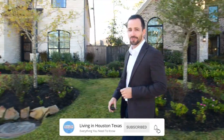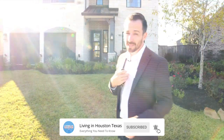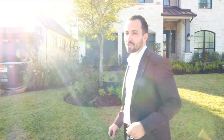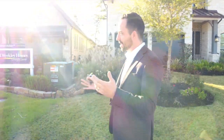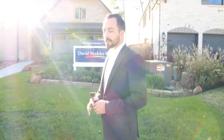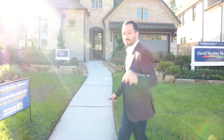If you haven't already, subscribe to our channel and tap that bell for notifications — we'll keep you updated on everything going on in Houston. My name is Kyler Ferris and our team gets calls, texts, and emails every day from people watching our videos online trying to see if Houston is the right fit for them. Don't be shy — give us a call, shoot us a text, or send us a quick email. We'd love to help you make a smooth move to Houston, Texas.